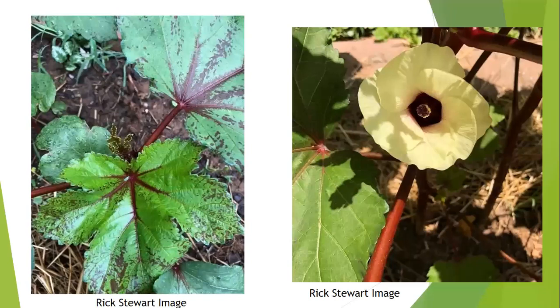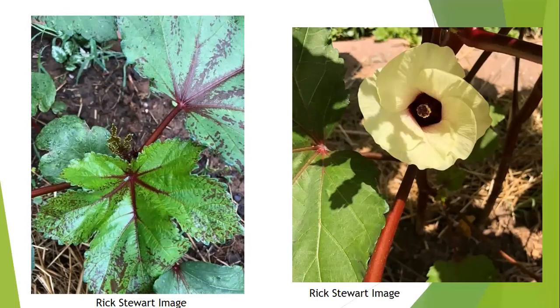There are also interesting heirloom okras with red fruit. Since okra is in the hibiscus family, the flowers are beautiful, and the leaves have a fantastic texture. If you want to add a tropical effect to your garden, consider mixing in some of these red okra varieties.